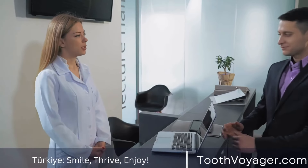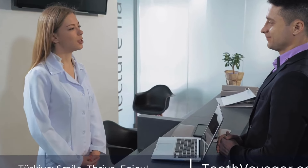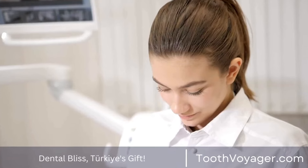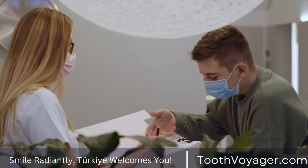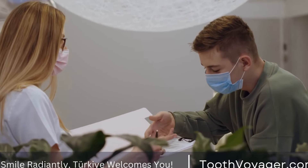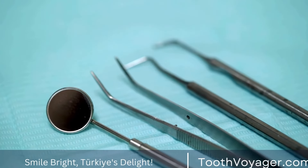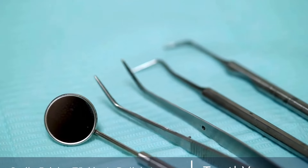Caring for your crown: in addition to good oral hygiene, there are some additional steps you can take to care for your dental crown and help it last longer. Avoid chewing on hard foods, ice, or non-food items that can cause damage to the crown. If you grind your teeth at night, wearing a night guard can help protect your crown. It's also important to avoid habits like nail biting or using your teeth to open packages, as these can also damage the crown.